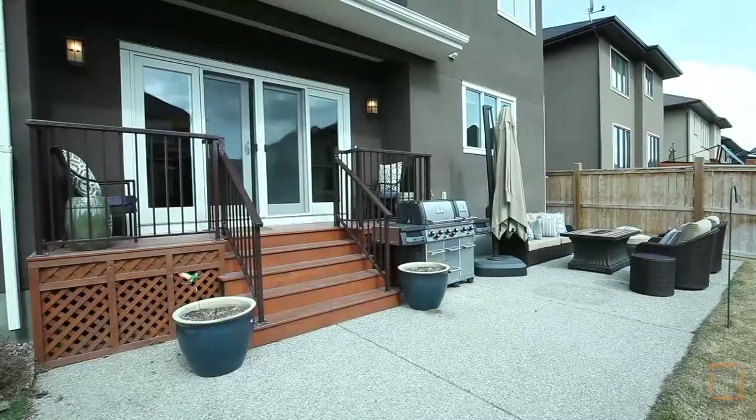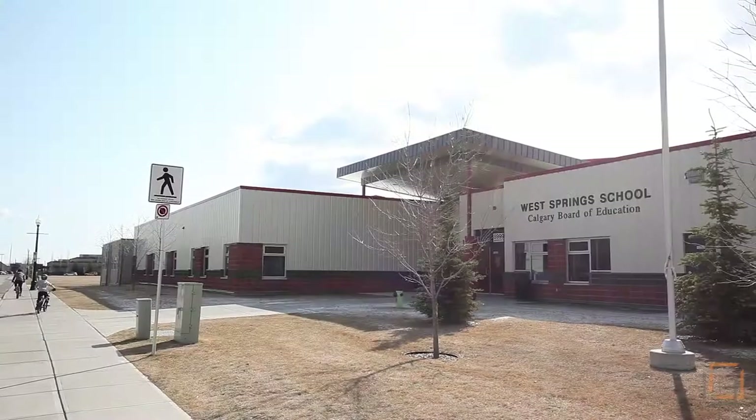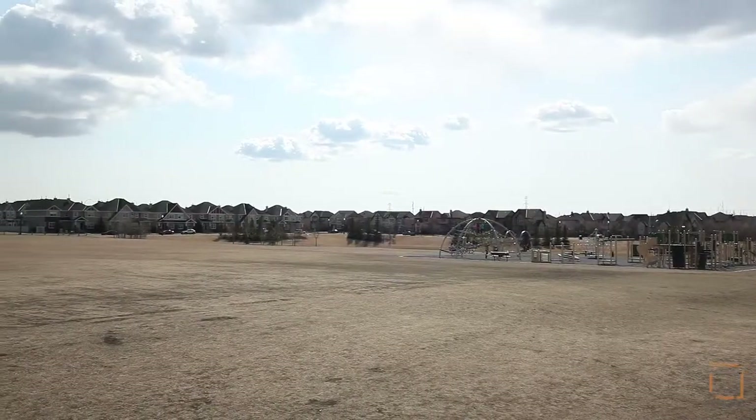Enjoy storytelling on the patio where you can easily entertain and host barbecues. Live just minutes away from amenities such as schools, green spaces and shops.